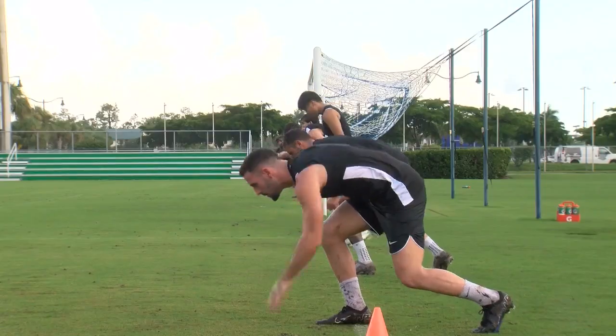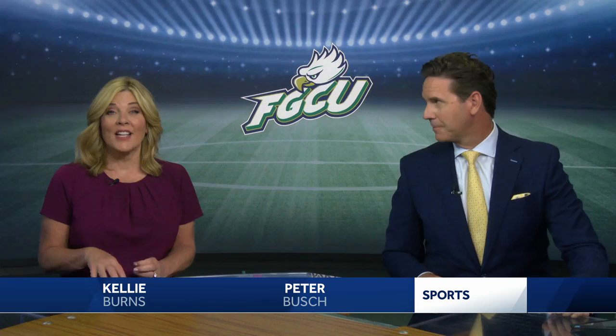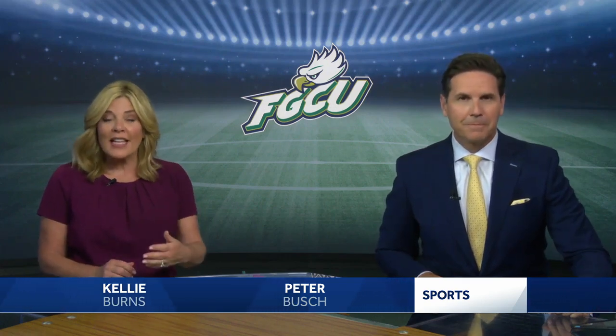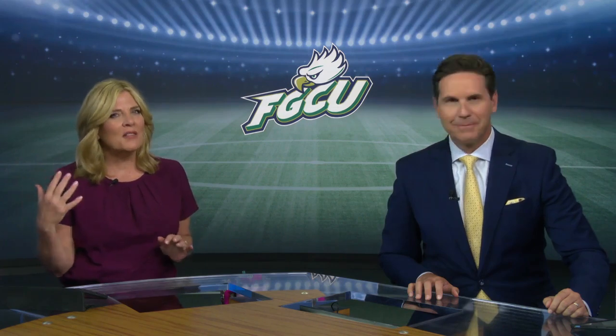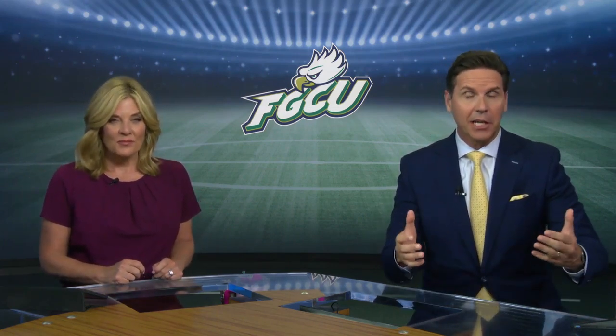The monitoring and the science kind of puts fact to what you see. FGCU's Men's Soccer hosts its home opener this Sunday against Utah Valley. If you go to the game, you might notice something a little weird — little bumps on the Eagles' backs. NBC2's Jaron May explains what it is and how it's actually helping the players.